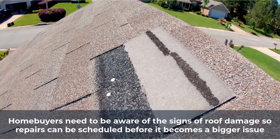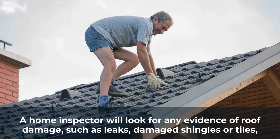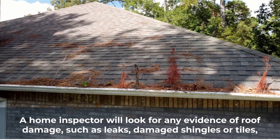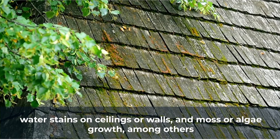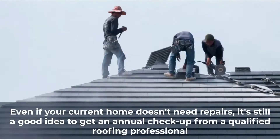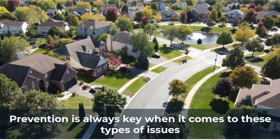Homebuyers need to be aware of the signs of roof damage, so repairs can be scheduled before it becomes a bigger issue. A home inspector will look for any evidence of roof damage, such as leaks, damaged shingles or tiles, water stains on ceilings or walls, and moss or algae growth, among others. Even if your current home doesn't need repairs, it's still a good idea to get an annual checkup from a qualified roofing professional. Prevention is always key when it comes to these types of issues.